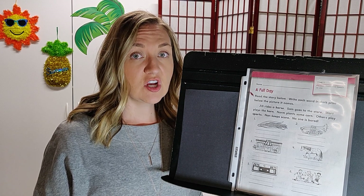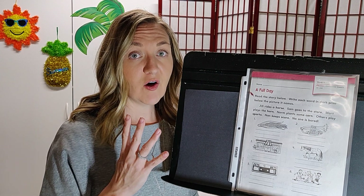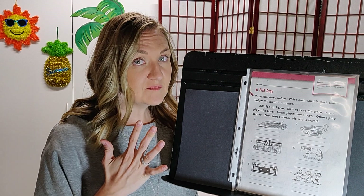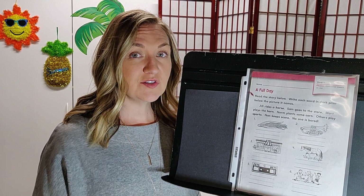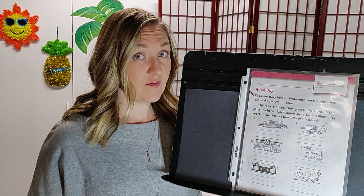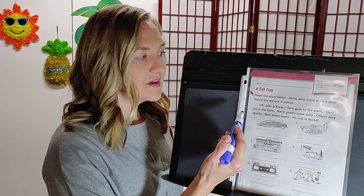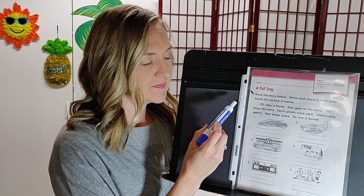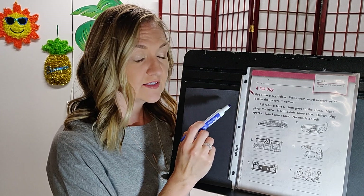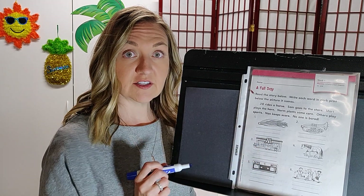Remember, R-controlled means that you hear the R sound more than you hear the vowel sound. Our vowels are A-E-I-O-U and sometimes Y. But in these words, you're going to hear the R sound more than you hear that vowel. The directions say: read the story below, write each word in dark print below the picture it names. We'll pause when we see a word in extra dark print and write it beneath the appropriate picture.